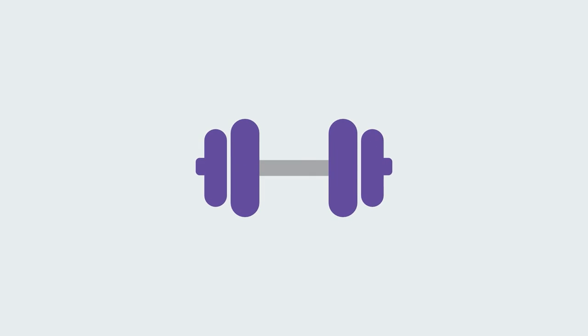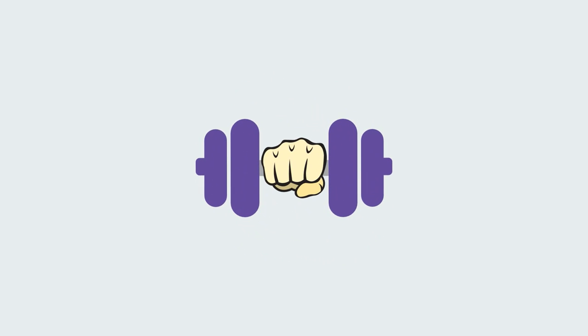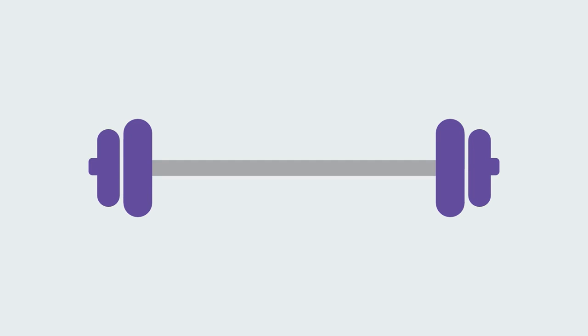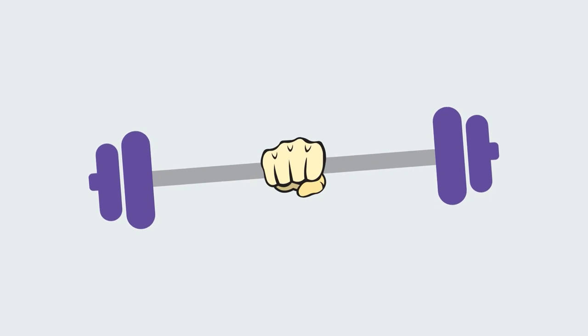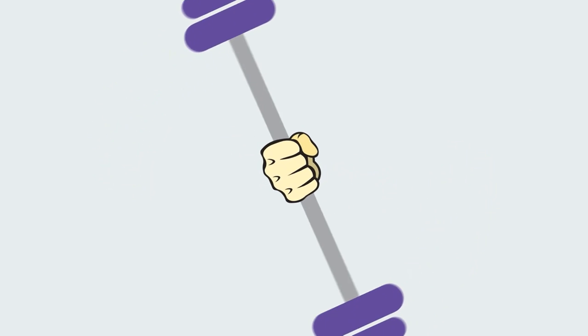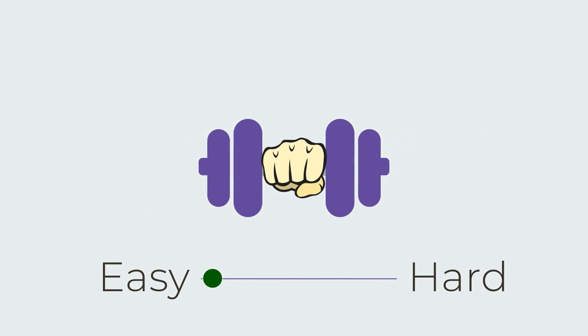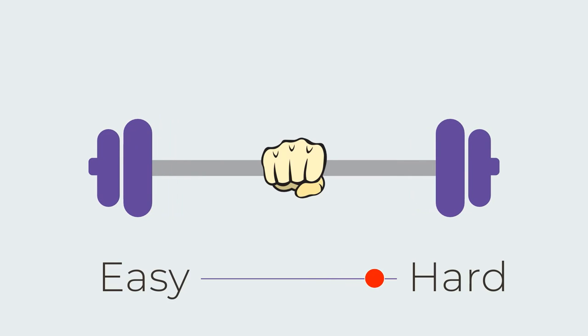Take a 10 kg dumbbell with 5 kgs on each side. When we hold the dumbbell in the center and apply a force and try to rotate it, we feel the weight, but it's not that hard to rotate. Now, instead of a dumbbell, let's take a rod which is lengthier than the dumbbell and has the same 10 kgs of weight with 5 kgs on each side. Use the same amount of force to rotate the rod — it is very hard compared to the dumbbell. This is because when the mass of an object is closer to the center, it is easy to rotate. When the center of mass is away from the center of the object, it is hard to rotate.